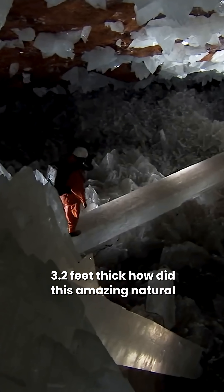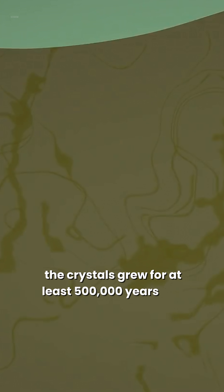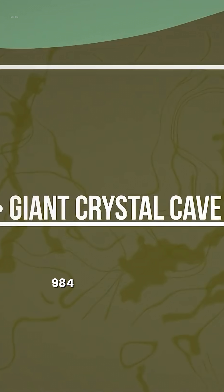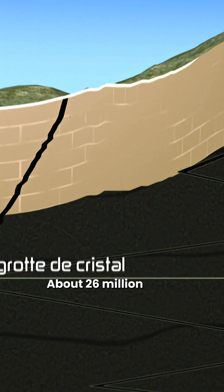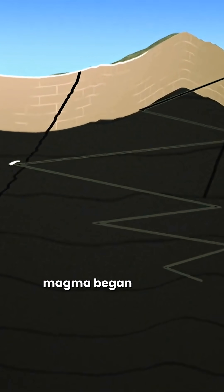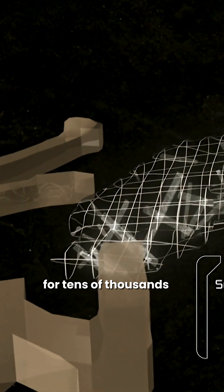How did this amazing natural masterpiece form? The crystals grew for at least 500,000 years at a depth of 300 meters (984 feet) beneath the Sierra de Naica. Tectonic fault lines run through this area. About 26 million years ago, magma began to move through them, and eventually the mountain was formed. The cave itself is a U-shaped cavity in the limestone under the mountain, and for tens of thousands of years it was filled with groundwater containing the mineral anhydrite.